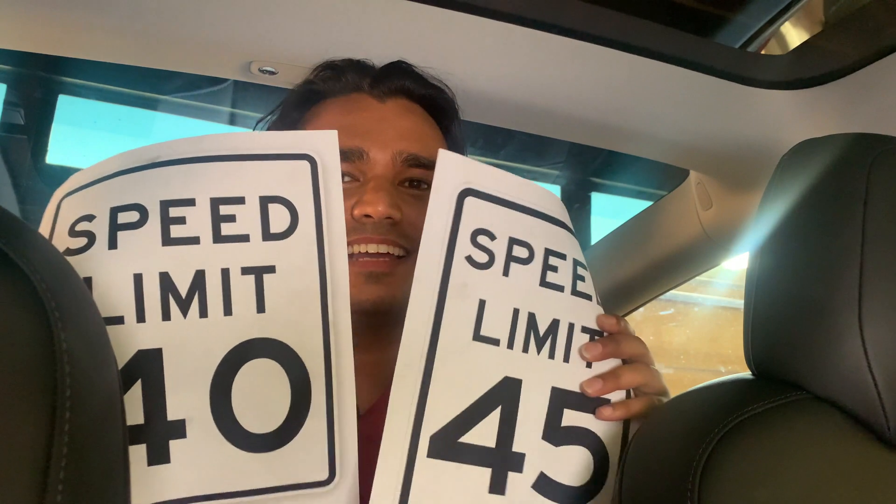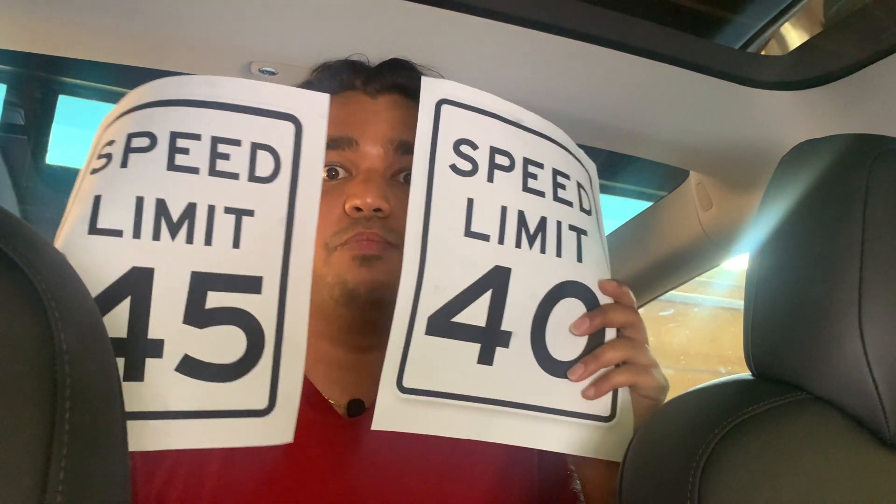Today's video covers the fact that Model 3s and Model Ys are finally going to be detecting speed limit signs. This has been a big problem — I have an area where Tesla never fixed my speed limit, so it wouldn't let me go plus five. I've been doing a lot of bug reports saying 'fix this speed limit,' and finally they listened. We're going to go try it out. Also, I printed out some speed limit signs and I'm going to see if Tesla will recognize a fake speed limit sign — and what happens if I hold both signs at the same time.